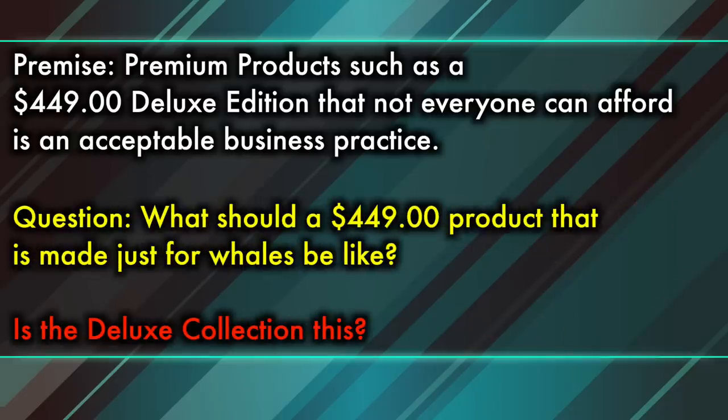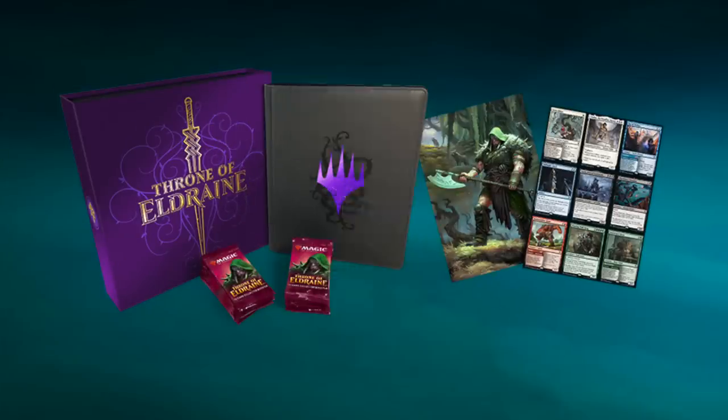So if we begin with the premise that yes, it is acceptable to charge $449 for a premium product made just for whales, what then are we going to ask when we evaluate that product? What should a $449 product made just for whales be like? If we want to maintain the premise that a premium product designed just for whales is an acceptable business practice, then the first key criteria is that it is providing them with collectible value and prestige — which I believe the teenagers today call bling. Is this actually giving whales the best bling for their buck?